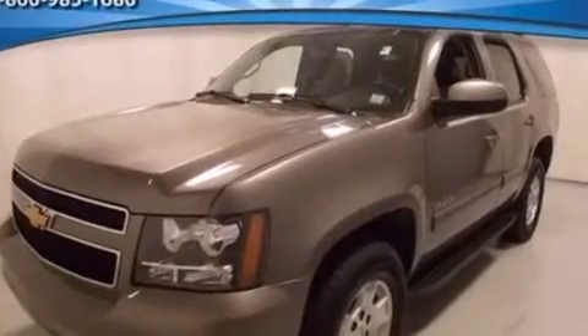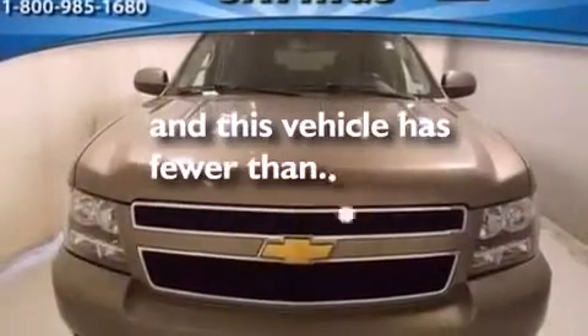Cruise control, steering wheel controls, and this vehicle has fewer than 58,000 miles on the odometer.